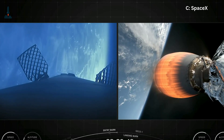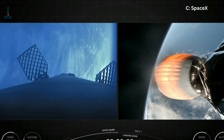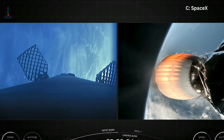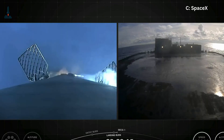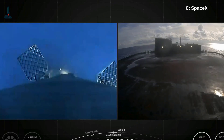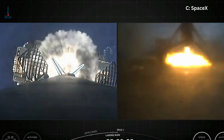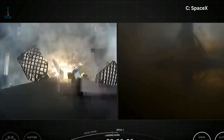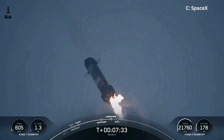Here's why this changed space forever. Before Falcon 9, the idea of affordable space launches was a dream. Now SpaceX has reused boosters up to 20 times — that's tens of millions saved per flight — which is why Starlink exists, why NASA gets cheaper ISS missions, and why private companies can suddenly afford satellite launches.